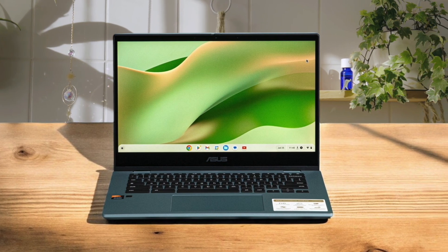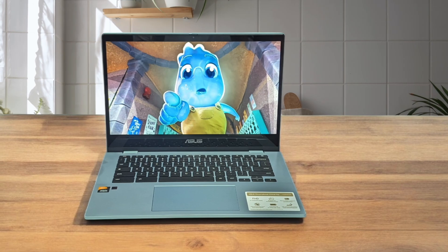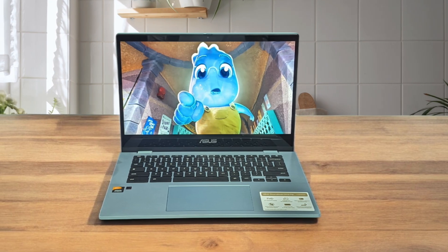The design is simple, and while the black color might not be the most exciting, it looks professional enough for everyday use. It's got a decent selection of ports, including USB-C, which is always a plus for connecting to various devices.